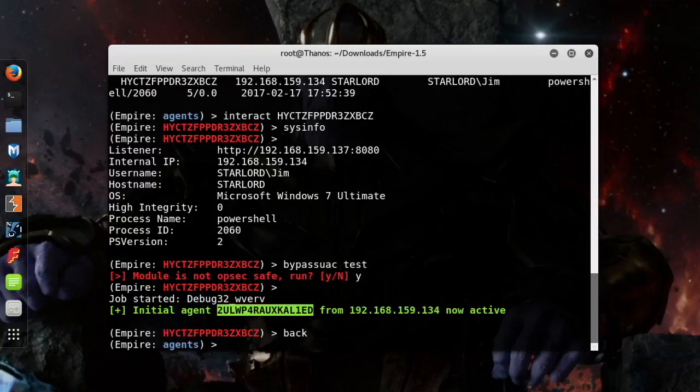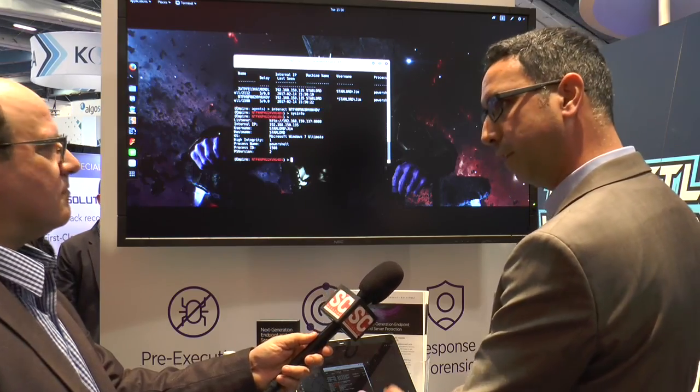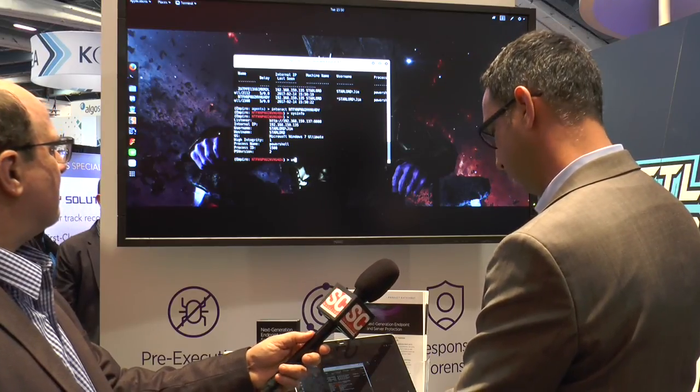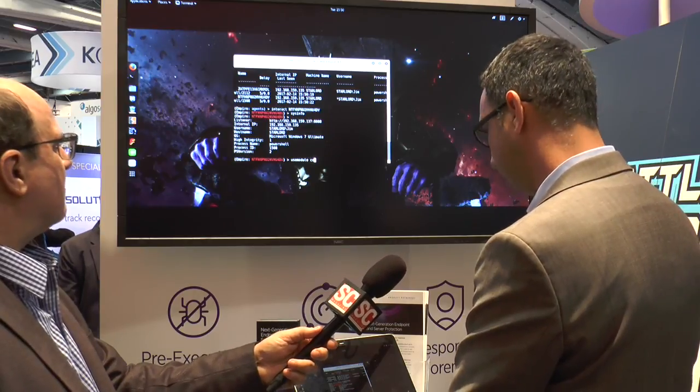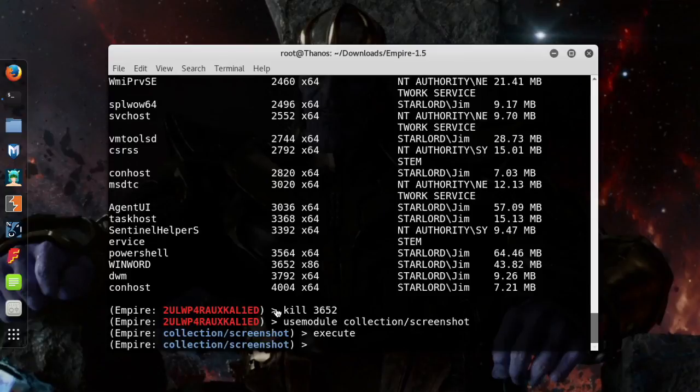Being an admin means I can do anything I want — that's what the high integrity level indicates. So, I'm going to run a command. For example, I can take a screenshot of that remote machine. I can go and run something like 'use modules' — there are about 160 modules in Empire — Collections, Screenshot. And I can actually take a screenshot of that remote machine.